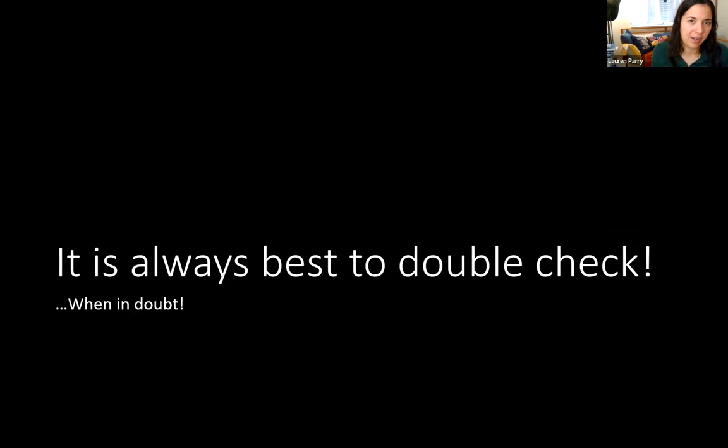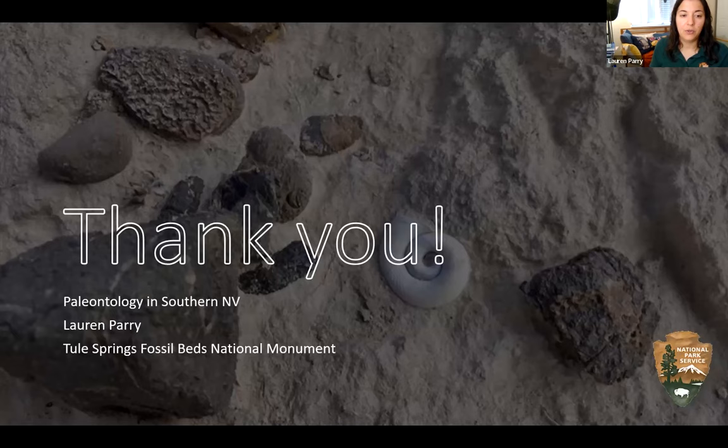It's always best to double-check whose land you're on and what rules apply, because the last thing you want is to accidentally get in trouble. Thank you for attending this presentation — I wanted to leave plenty of time for questions, since this topic is a bit tangential to cultural resources.